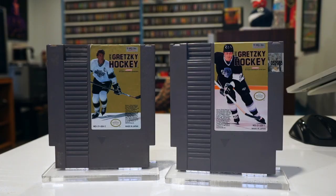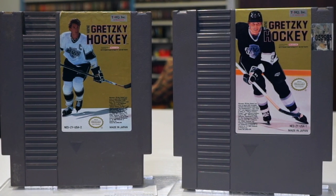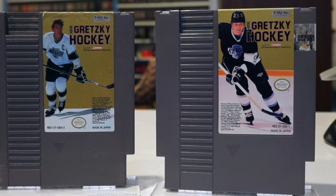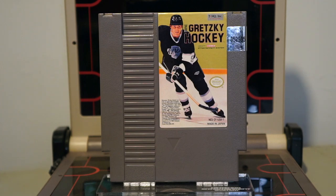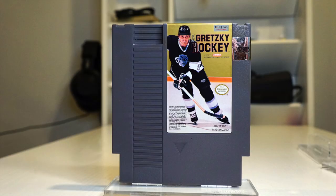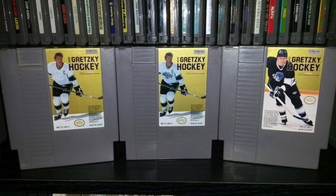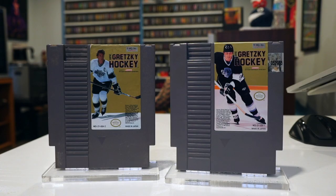Staying on the ice, Wayne Gretzky's Hockey had three different covers. Apparently the Great One was traded from the Edmonton Oilers to the LA Kings right after this game was released, so they went back and updated his jersey. But looking more closely, they're both actually LA Kings jerseys — the color changed from white to black, and now he wears a helmet. The third one is just Wayne in a blank white jersey. I'm gonna give it to the white Kings version, because at least you get to see the amazing head of hair Wayne was rocking back in the day.